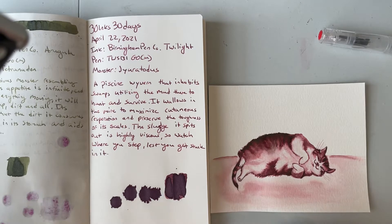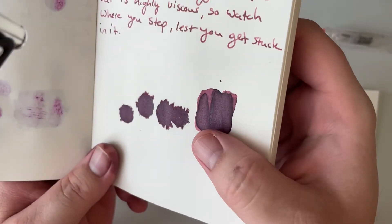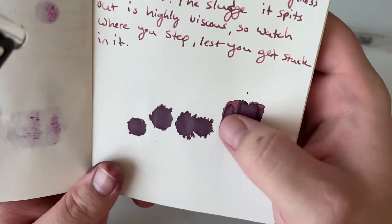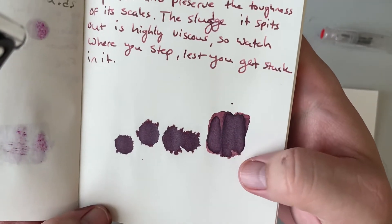Especially when I flip back and look at, for instance, Sailor Manio Akebi, which I thought this might be close to. This was much, much redder than Akebi was. It was a really, really nice ink. My partner mentioned that there was a grayness to it, and I think you can see that on here. The dark colors, at least on the splats, are very flat — almost gray.